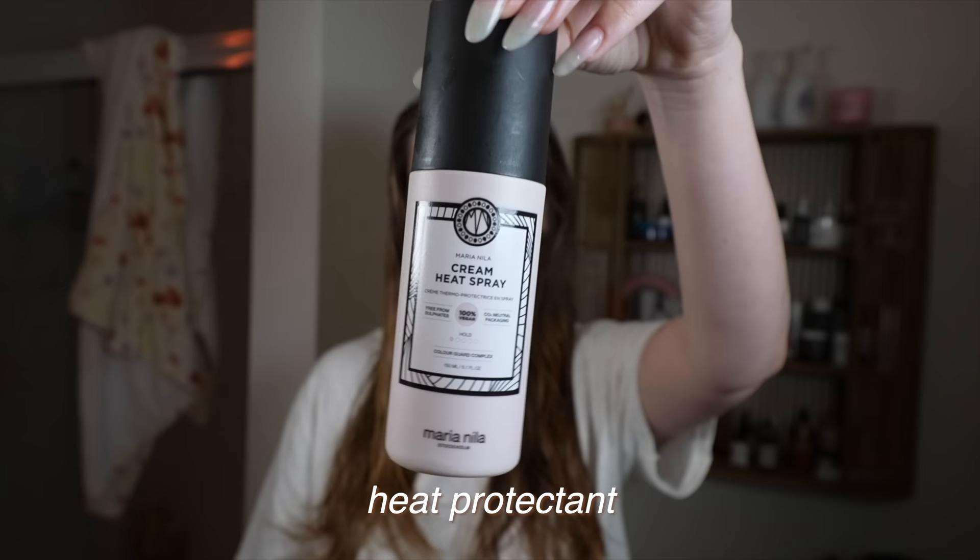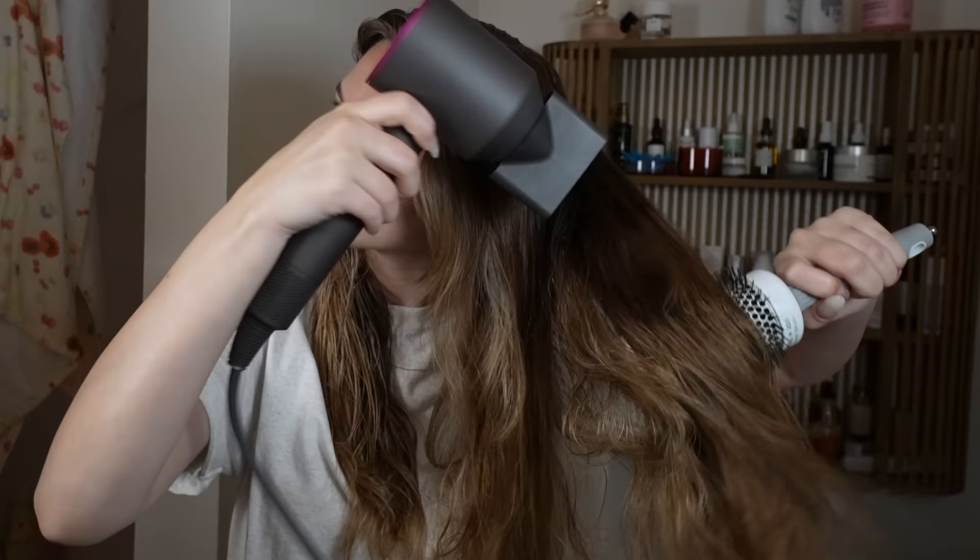I do have a favorite heat protectant and that is the Maria Nilla heat cream spray. I don't spray it directly in my hair because it's an actual cream, not a liquid, and I kind of wish they would just make it in a pump. I like to go in with this just on my mids and ends to add a little bit more protection because I'm a hair care freak. That is it for product prepping — now we're going to actually get into blow drying my hair.